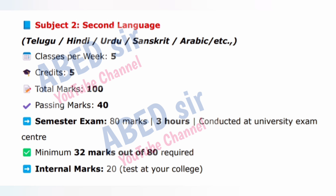Semester exam: 80 marks, 3 hours, conducted at university exam center. Minimum 32 marks out of 80 required. Internal marks: 20, test at your college. Your second language depends on what you choose. You'll learn basic grammar, stories, poems and essay writing in your mother tongue or chosen language.